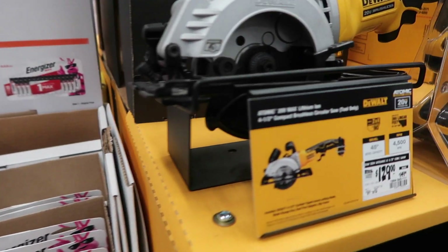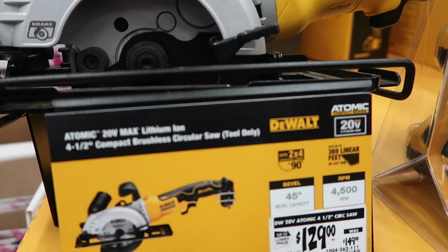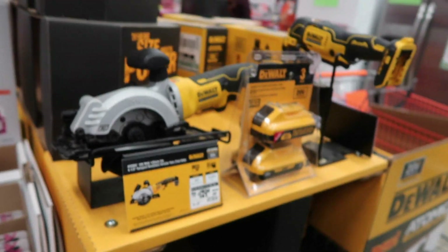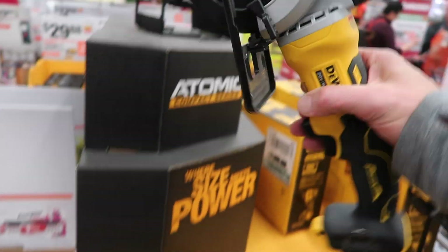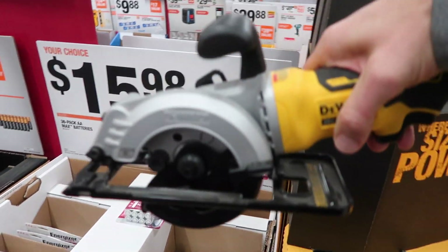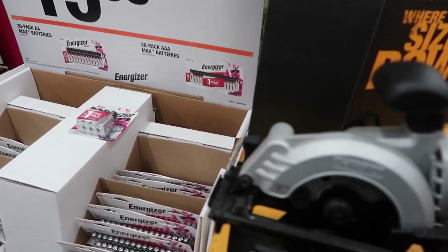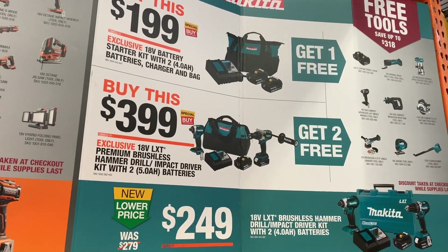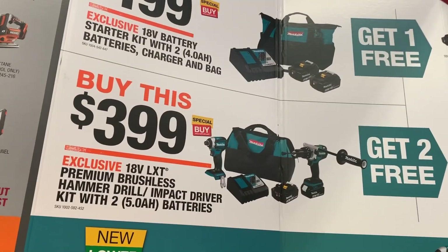I've heard a lot of good things about this — the Atomic 20-volt lithium-ion 4.5-inch compact brushless circular saw, tool only. A lot of people are talking about how handy this thing is in the shop. Makita also has some awesome tool deals here.